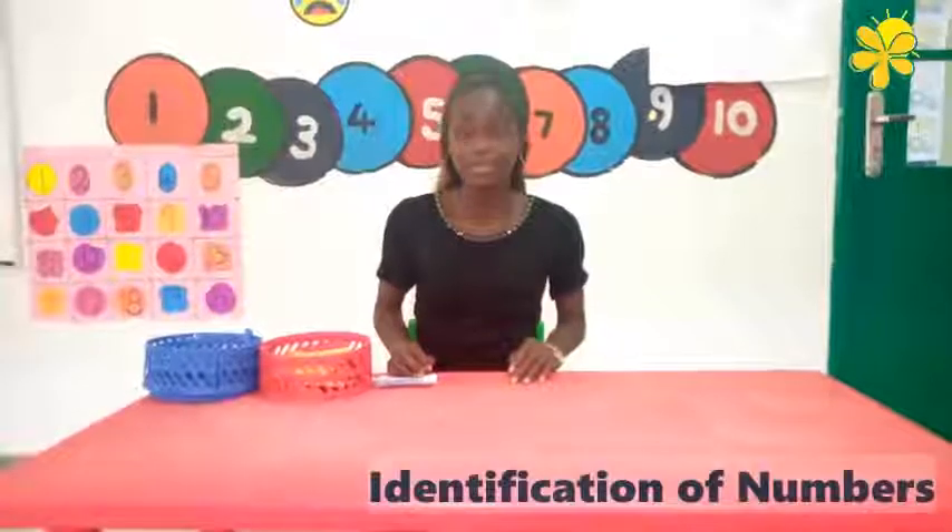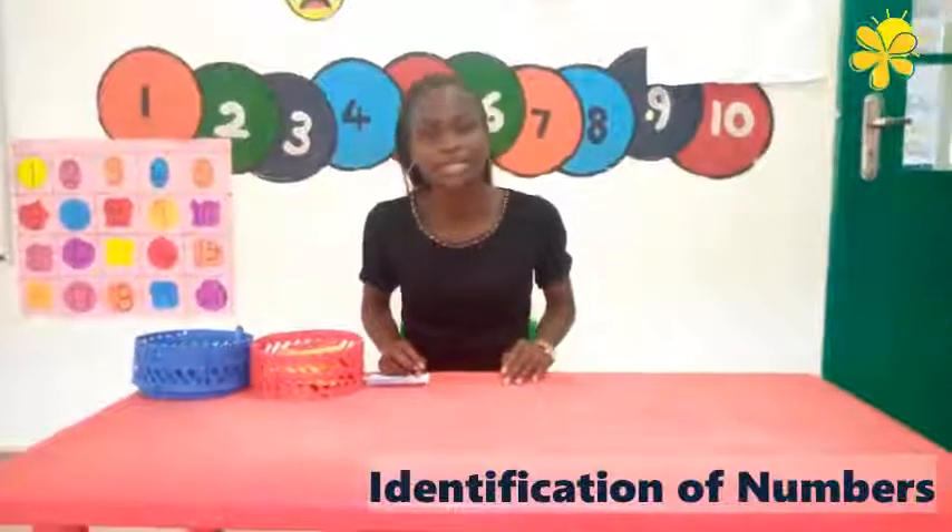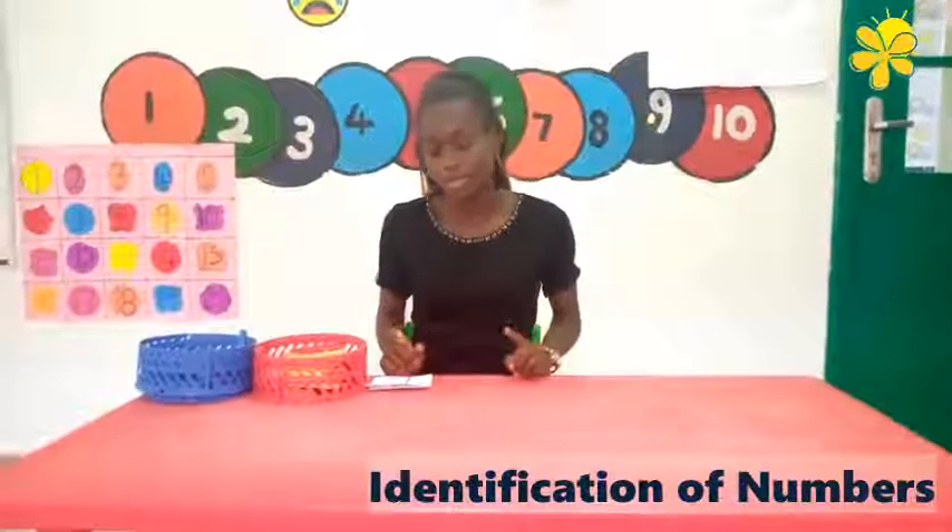Hello children! How are you? Today we will be learning about numbers, and learning things about numbers for kids.